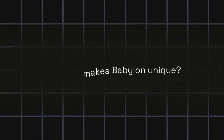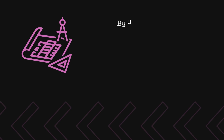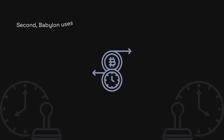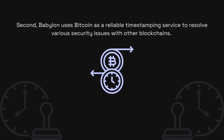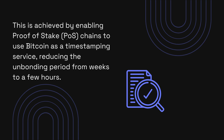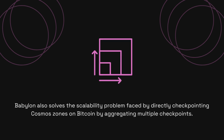But what makes Babylon unique? First, Babylon leverages Bitcoin as a source of trust. As you may know, Bitcoin is the most secure blockchain in the world. By using a properly designed architecture, Babylon can potentially remove the security limitations of proof-of-stake chains compared to proof-of-work chains. Second, Babylon uses Bitcoin as a reliable timestamping service to resolve various security issues with other blockchains. This is achieved by enabling proof-of-stake chains to use Bitcoin as a timestamping service, reducing the unbonding period from weeks to a few hours. Babylon also solves the scalability problem faced by directly checkpointing Cosmos zones on Bitcoin by aggregating multiple checkpoints.